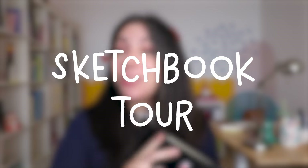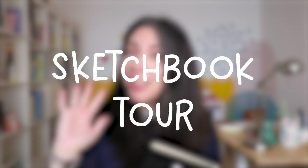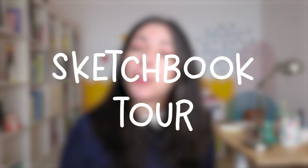This is a sketchbook tour video because I finally finished a sketchbook. If this is the first time you're seeing me, hi, I'm Elsa and I'm an illustrator from Portugal. I work mainly for children's books and I'd never finished a sketchbook before until now. I finished one.